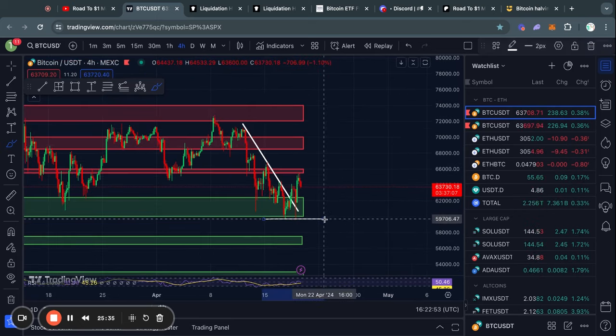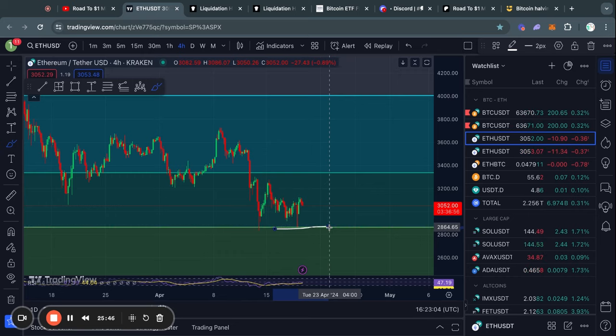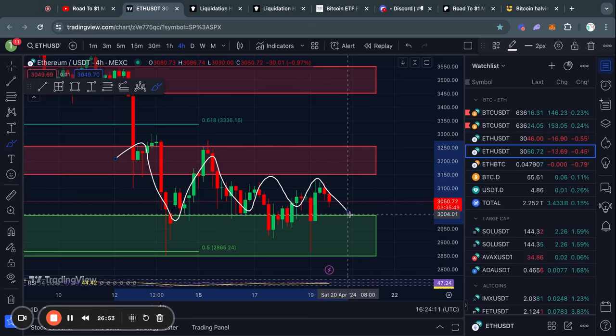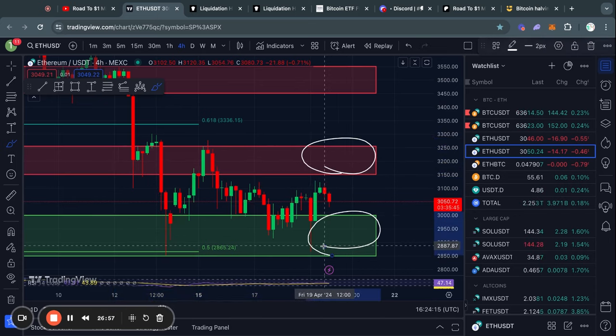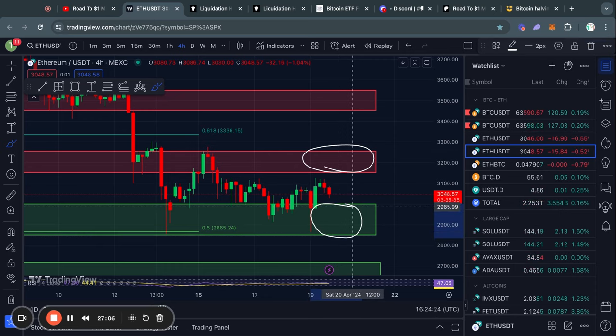If we see the Bitcoin price lose this 60k level of support, then I think it is very likely we also lose this 2870 level of support for the price of Ethereum. Zooming in on the four hour timeframe for Ethereum, you can see that we are basically just ranging between this level of resistance and this level of support. The most important levels you need to watch right now are this support level from about 3000 all the way down to 2850, and this resistance level from about 3150 up to 3250.